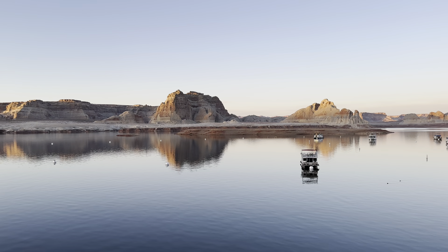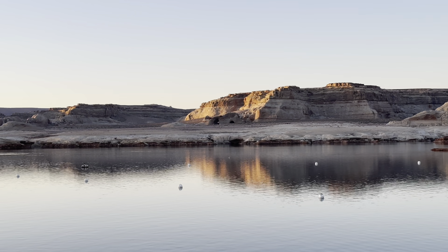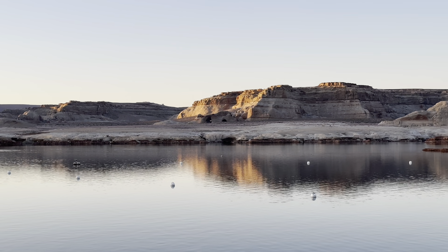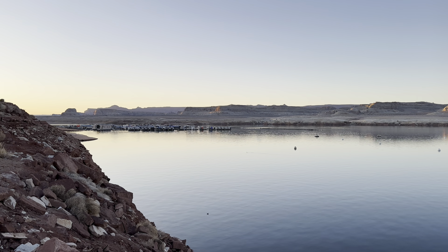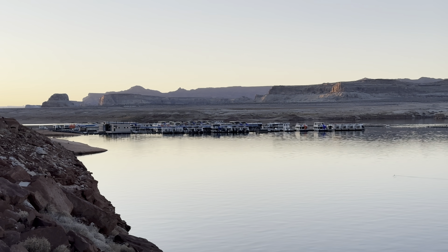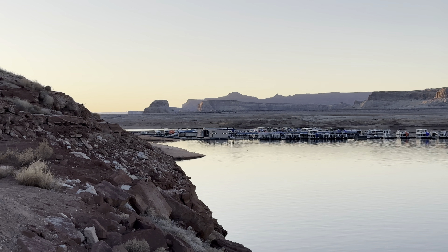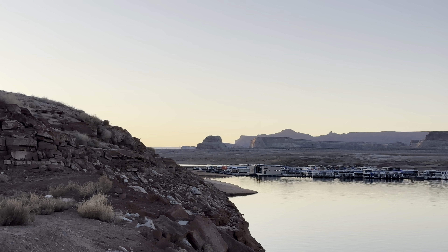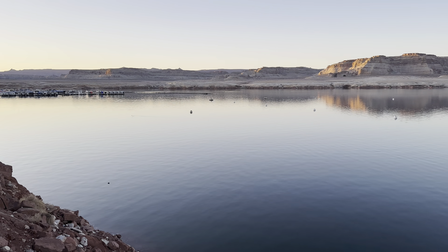Just catching the very end of the sunset here. See the Wahweap windows. Back in the day cowboys used to stay in there — this used to be a very interesting spot to travel through. I think the old Spanish Trail went through here. That's Boat Reynolds over there. Probably some cheap houseboats right now until summertime hits. You can see the tip of Lone Rock over there, glistening in the sunlight. And that's Stateline.